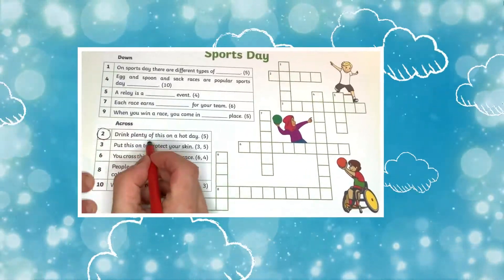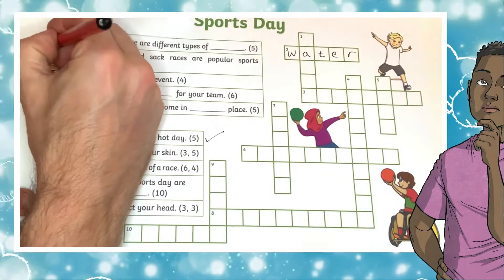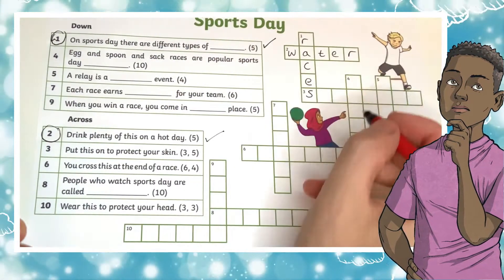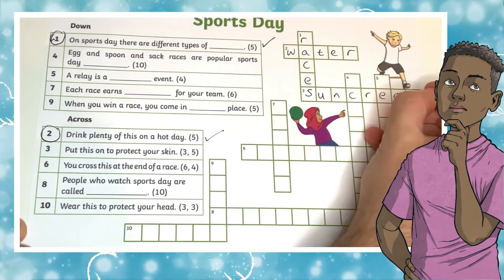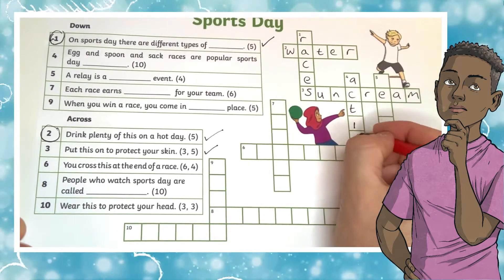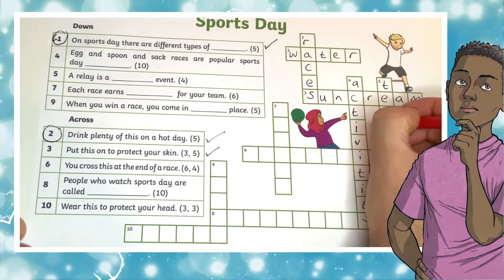All learners have to do is choose which clue they are going to work out first, going across or down. Look at which number clue it is and find it on the grid to fill in the answer, making sure it fits the correct number of spaces. As children build up their answers, this should help give clues to other answers as the letters overlap other questions.